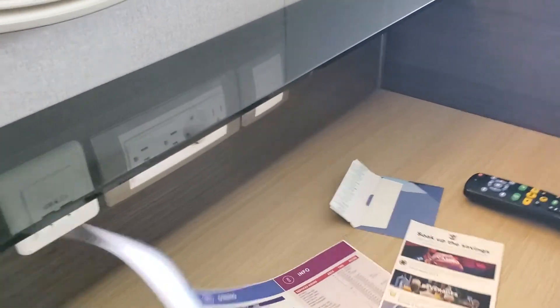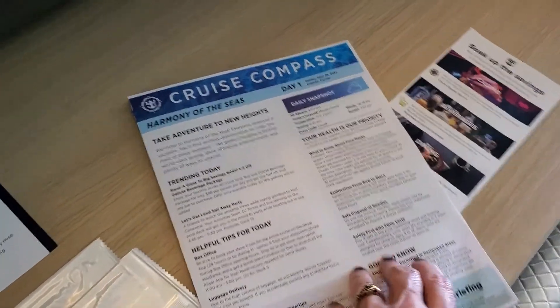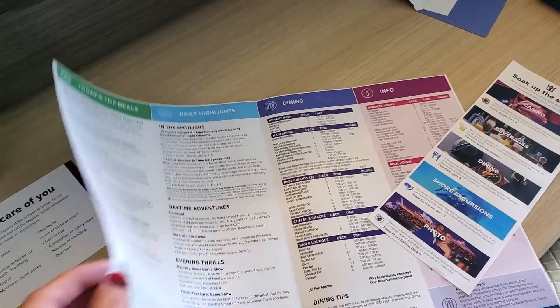They're still printing the cruise compass — isn't that exciting? You may not have to use your app the whole time you're on here. Not so awesome.